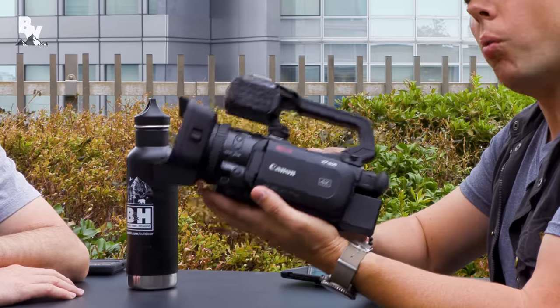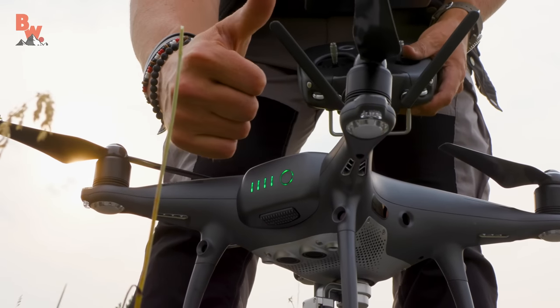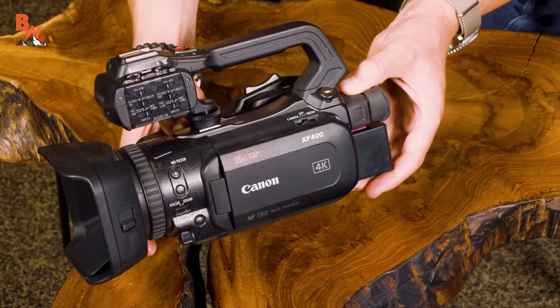But we couldn't do any of it if we didn't have the proper tools. Probably one of the most common questions that we get is: what kind of camera gear do you use to make the Brave Wilderness channel videos? We use various types of action cameras like GoPros, we use SLRs, we use drones — one of our hottest pieces of gear. And, of course, we have what we call our A-Rigs, our main cameras. Right now, it's the Canon XF400.